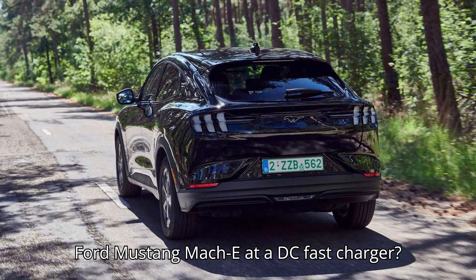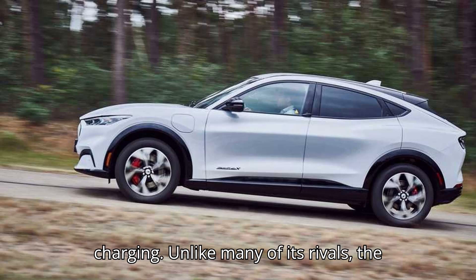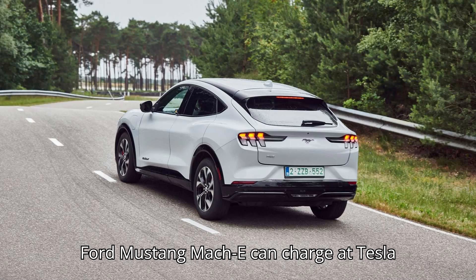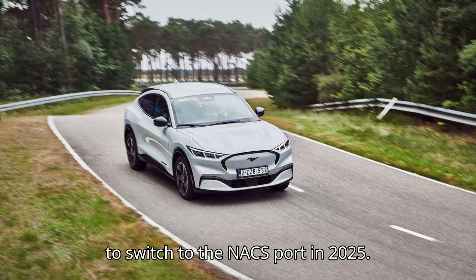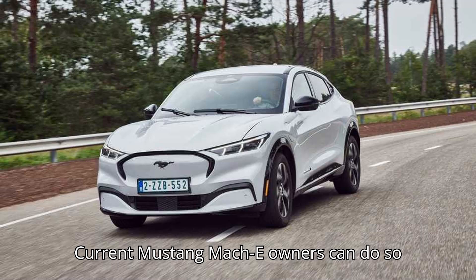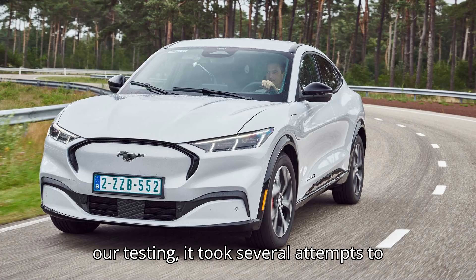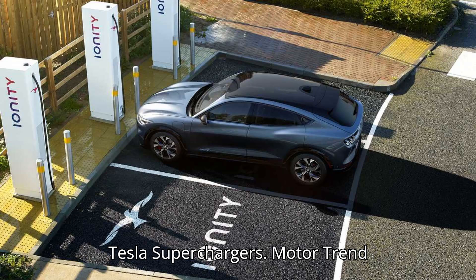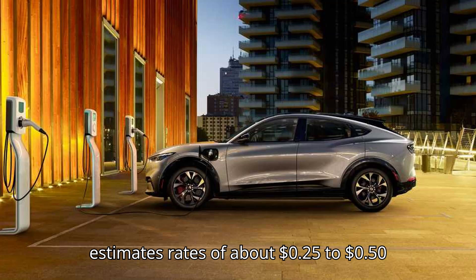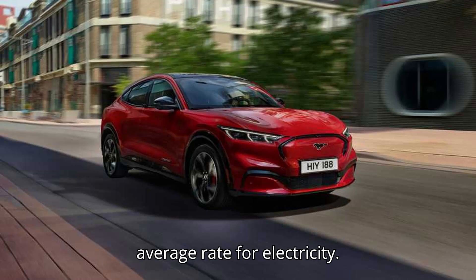Fast charging a Ford Mustang Mach-E is typically more expensive than home charging. Unlike many of its rivals, the Ford Mustang Mach-E can charge at Tesla Superchargers. Ford has announced plans to switch to the NACS port in 2025. Current Mustang Mach-E owners can do so with an adapter available from Ford. In testing, it took several attempts to get the Mustang Mach-E charging on a Tesla Supercharger. Rates are variable — Motor Trend estimates about $0.25 to $0.50 per kWh, roughly twice the average rate for electricity.